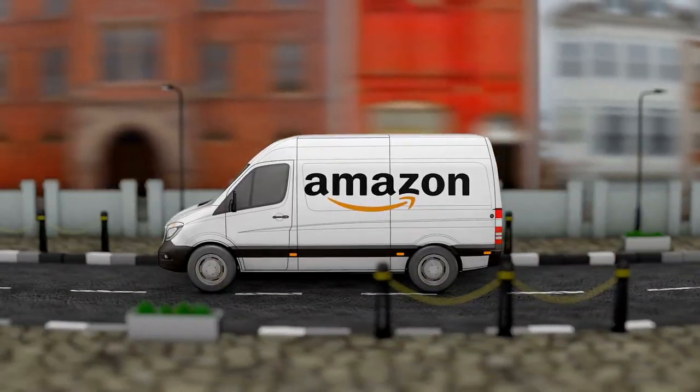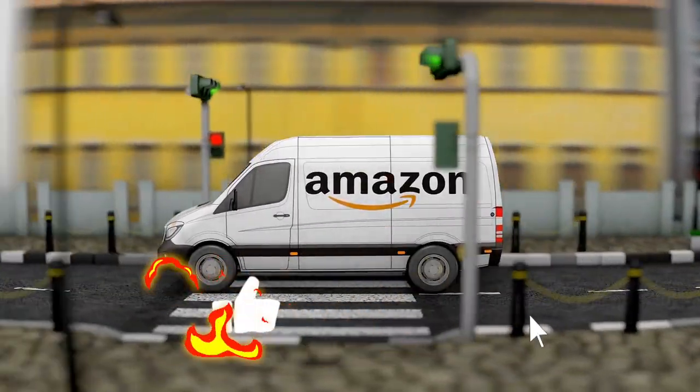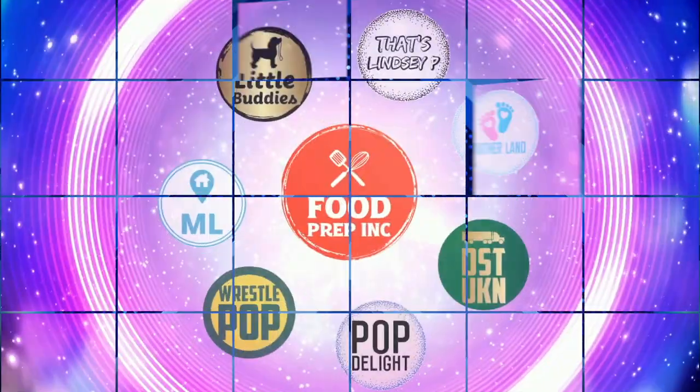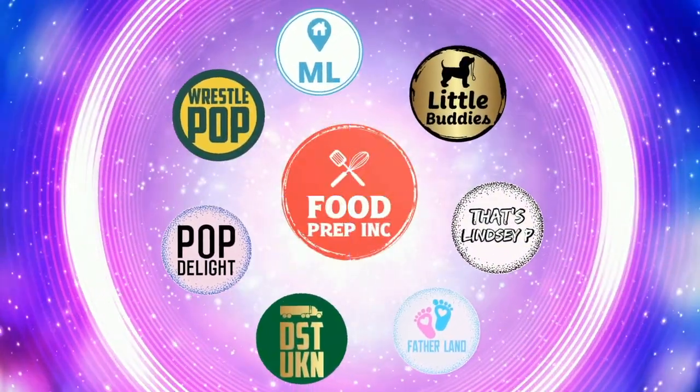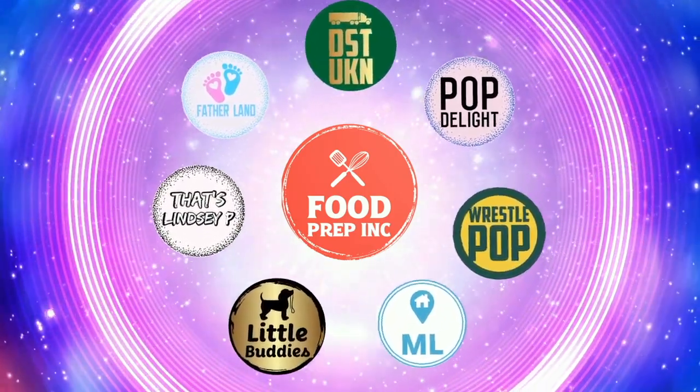And if you guys buy from Amazon, use our Amazon link. When you do that, we get 10 cents, 50 cents, possibly even a dollar, which means we can continue to review things. That's the video. If you like what we're doing here, definitely check out our other channel, Food Prep Inc., and don't forget to give us a like and subscribe.